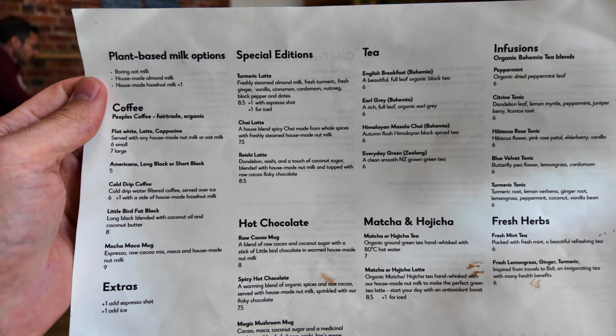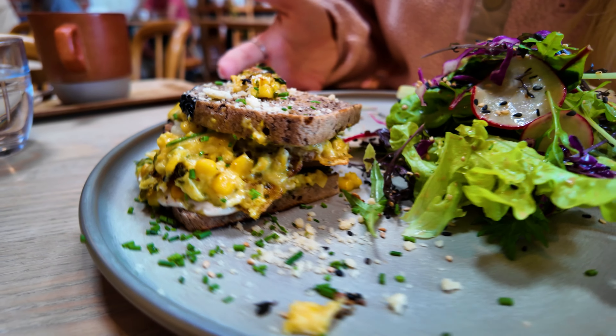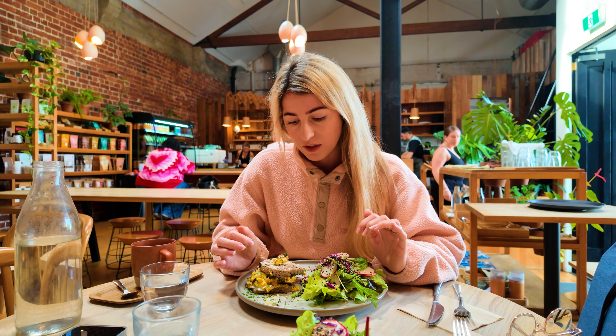This place looks really nice — I've already seen some exciting stuff on the drinks board. Corey has gone for a magic mushroom drink with cacao, maca, mushrooms, coconut sugar and oat milk, with chocolate shavings on top. I've gone for a creamed corn toasty with a nice big salad, and the other person has gone for a mushroom with cream cheese on sourdough and a big colorful salad. I'm super excited to try it.